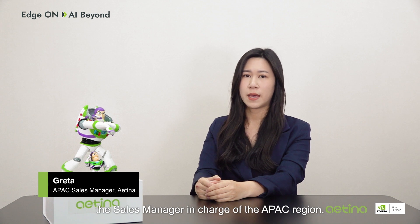Hi, I'm Greta, the sales manager in charge of the APAC region. Here at Antena, AI is not the future — AI is the present.